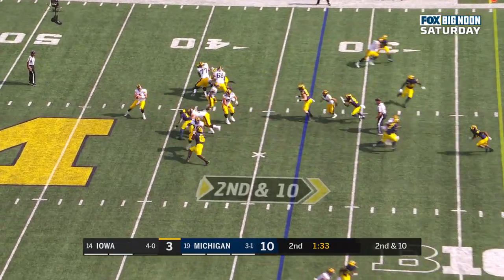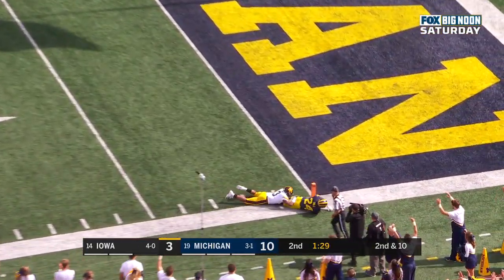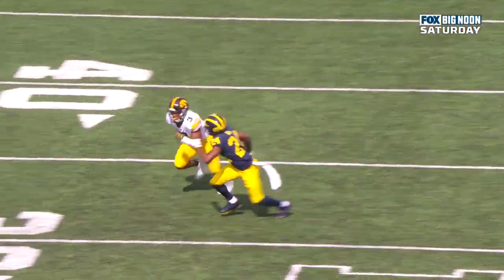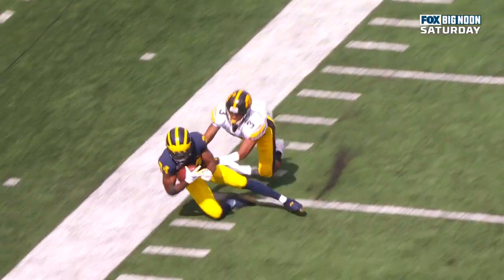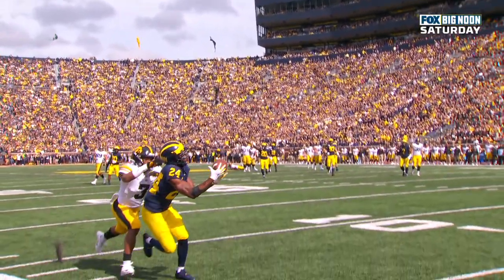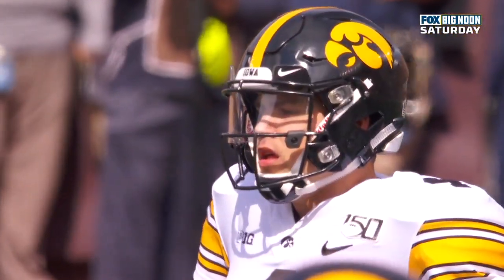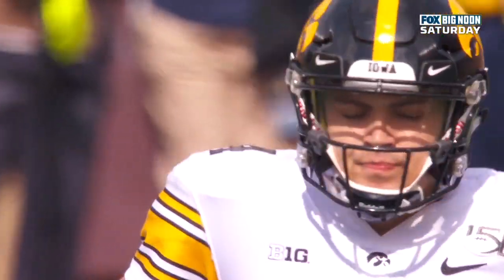Second and ten. Stanley to throw, winds up deep in the corner — and interception again, LaVert Hill. That defense by LaVert Hill was special. He beats him off the line of scrimmage and stays on top. See him stay on top — then he can run the route for the wide receiver, like he was the wide receiver. When you can stay even or on top, you can make a play on the ball.